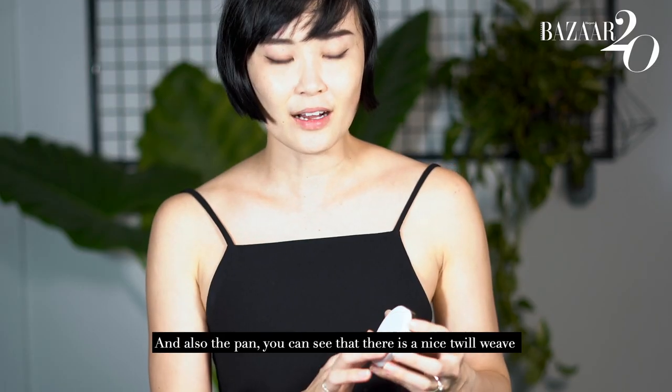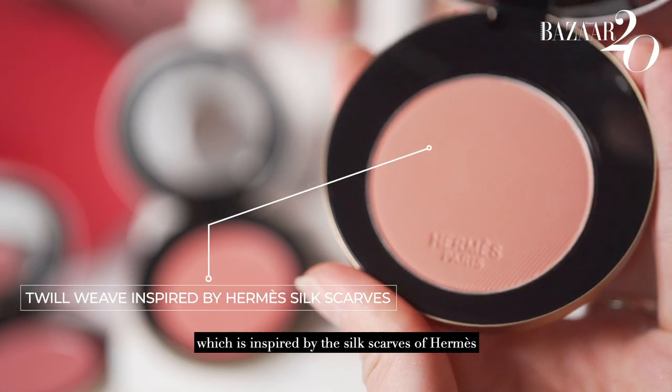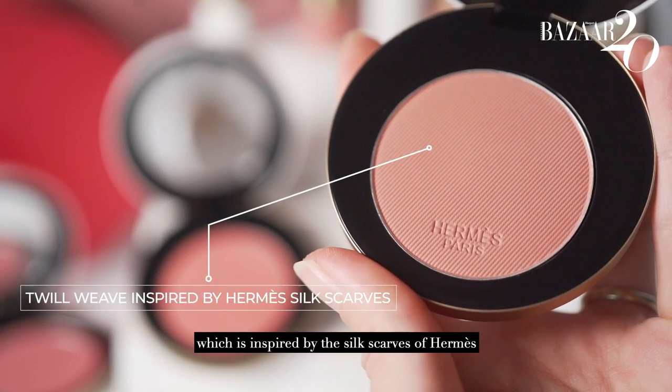And also the pan — you can see that there is a nice twill weave which is inspired by the silk scarves of Hermes.